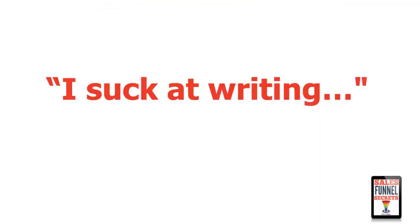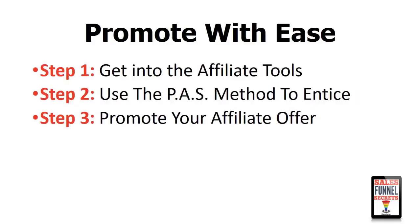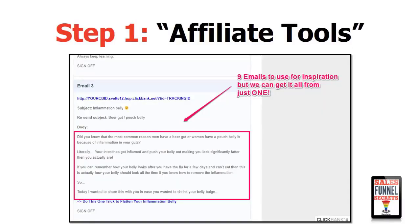You might think, I'm not very good at writing and I don't know how to come up with sales messages to promote this or make a video. Well, that's not a problem. Here's how you promote a product: step one is to go into the affiliate tools section and start poking around because they'll have something for you to use. Step two is to use the PAS method to entice the person who's just opted in and is looking to solve a problem. Step three is to promote your affiliate offer. In this particular offer, they had nine different emails in their affiliate tools section that we could use to promote the product, and I'm going to show you how to get all the information you need from just one of them.